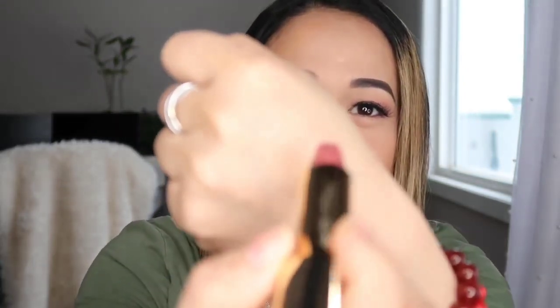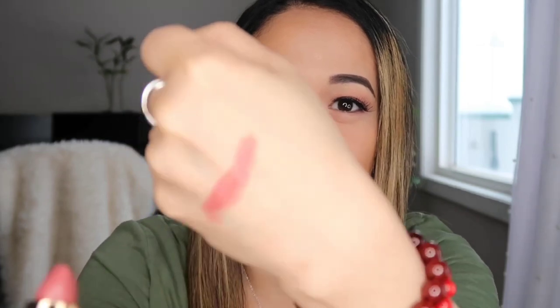This color is Dahlia 318. I didn't purchase a lot of colors because it's expensive — $38 each. So I only purchased four colors. This is the color — it's a nice natural shade.